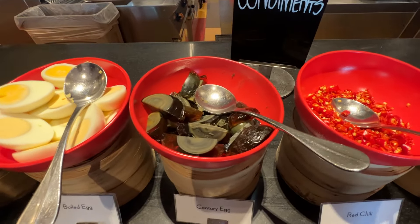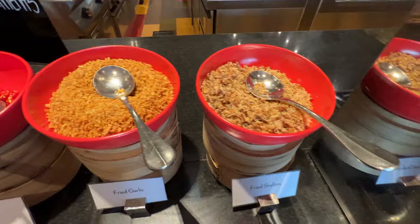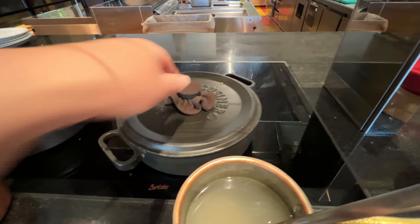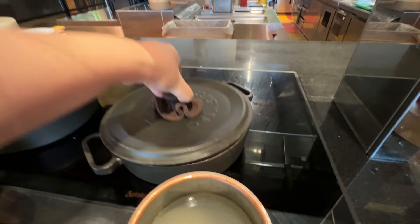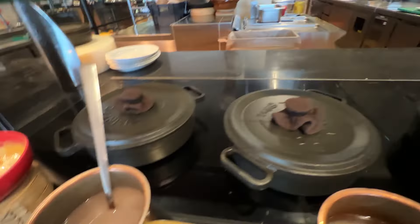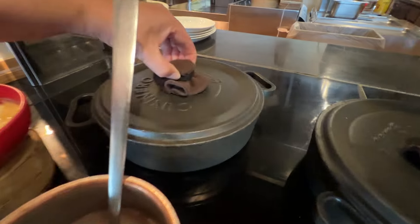Here are some condiments: boiled egg, century egg, red chili, fried garlic, salads, wheat, lime, calamansi, soy sauce, fish sauce. And that's probably for this. I think this is the chicken mushroom congee. Here's the corn soup. And then this last one says champarado — I'm not sure what that is, but it looks like that.